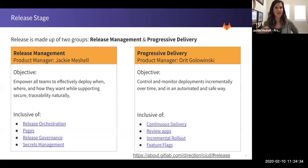Release Management is all about getting teams to effectively deploy — really when and where — in a traceable, secure manner. This means there are four main categories. The first is Release Orchestration, which is the ability to plan and deploy code. Some feature functionality for that would be our release page and environments.